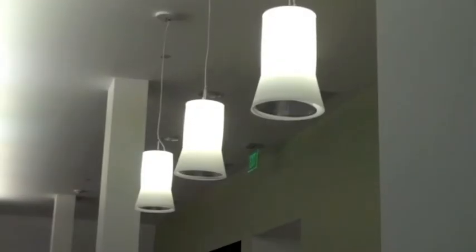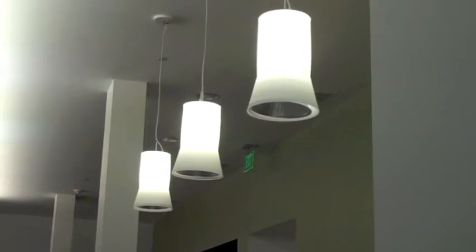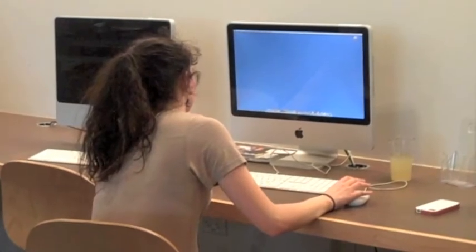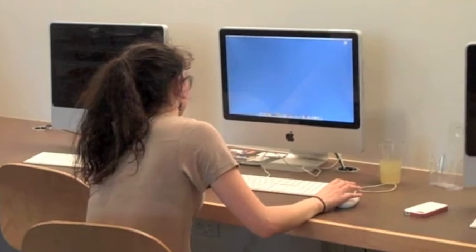In order to reduce heating and air conditioning use, students can wear weather-appropriate clothing, including sweaters in winter and shorts in summer. Other simple ways to reduce energy use include turning off computers and utilizing natural sunlight for classrooms.